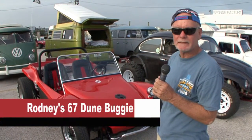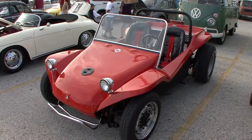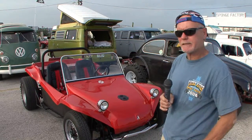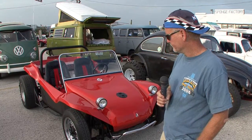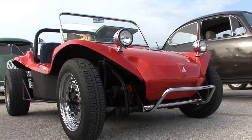My name is Rodney Cornwell and it's a 1967 Volkswagen Mannix dune buggy. Me and my sons built it — it took us about seven months. We bought it from a guy up in Dunedin, found it in his backyard.